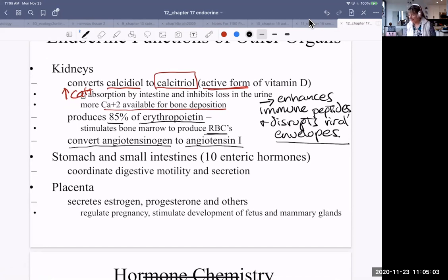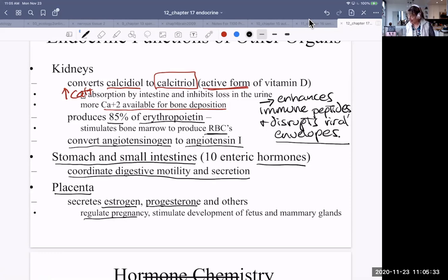The stomach and small intestines have an enteric nervous system and also their own enteric hormonal system that coordinates digestive motility or peristalsis and secretion of digestive enzymes. The placenta is another structure very instrumental in endocrine secretion — it secretes estrogen and progesterone and some other hormones to regulate pregnancy. This is after the corpus luteum has involuted; the placenta takes over producing estrogen and progesterone and stimulates development of the fetus and mammary glands.